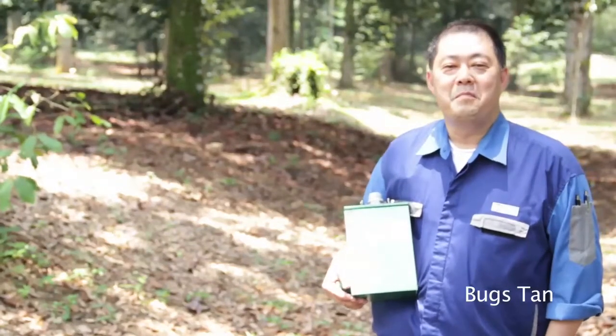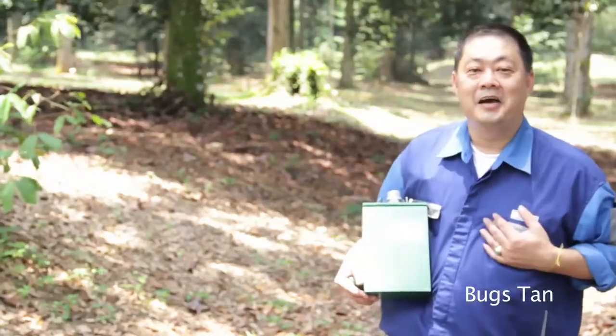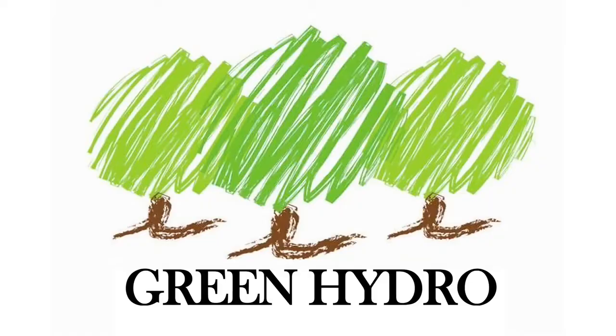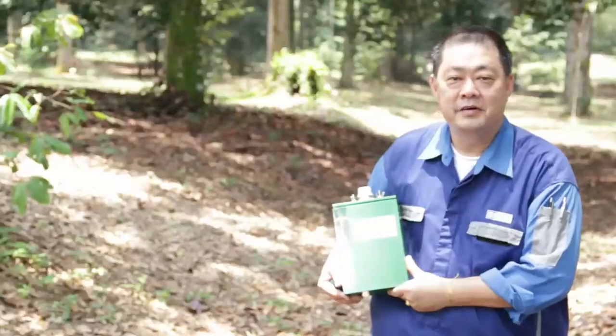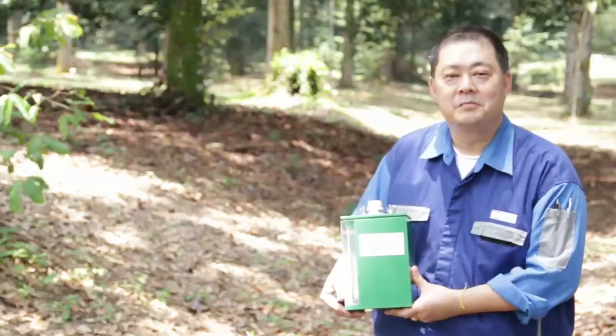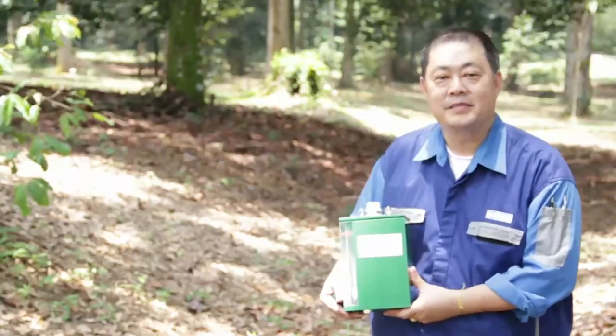Hi, my name is Buck Stan and I'm an inventor. I've invented this new gadget called Green Hydro. It is a hydrogen generator placed in your car which can save your fuel consumption by 15% for each individual like me and you.